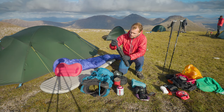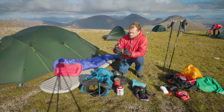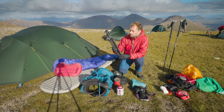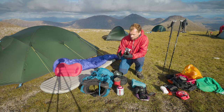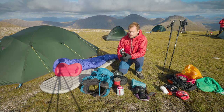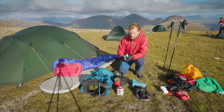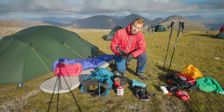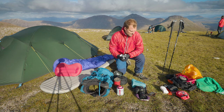My tripod is a Really Right Stuff BH-30 ball head — I also have the BH-40 but tend to take the BH-30 now — on a Gitzo GT1545T traveller model. This combination is absolutely outstanding. It's expensive but worth it: lightweight and incredibly stable. I use it even at low-level locations where weight is less of a concern because I just love it. It also has an excellent working height, which is a big deal for me — many lightweight tripods have low working heights and that can be a real compositional problem.